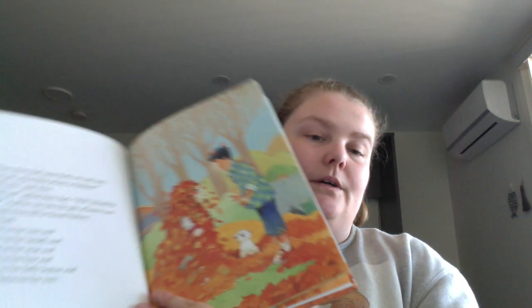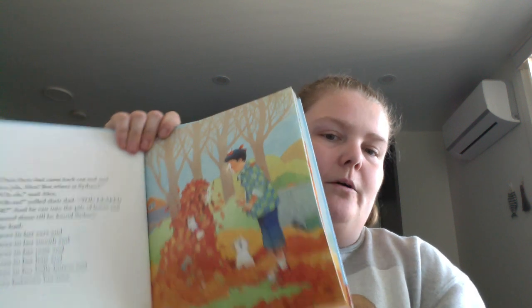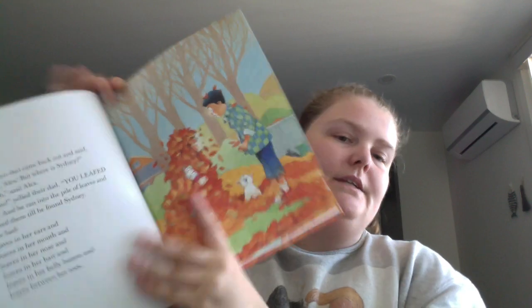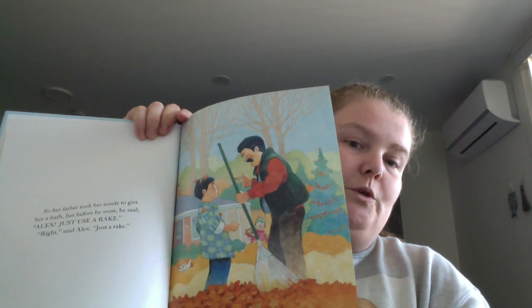Alex turned it to medium and blew the leaves into a huge pile. As he's doing it, their dad comes back out and he's like, where's Sidney? Same thing — he leafed her. And dad's like, you know what, forget it, just use a rake.